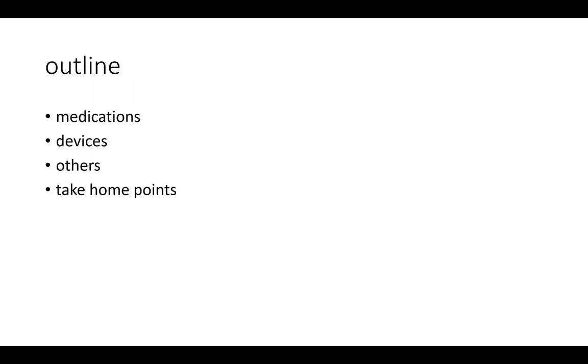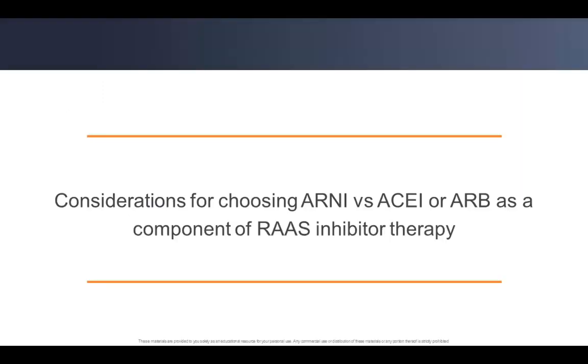We'll look briefly from medication to devices and then take home points. Looking at the issue of medications, the first thing is the RAS pathway, which many of us consider in management of heart failure with reduced ejection fraction.